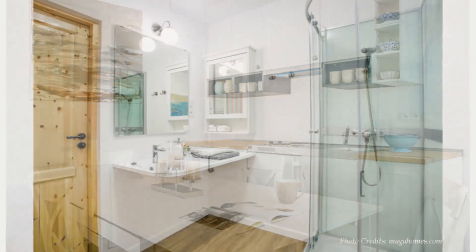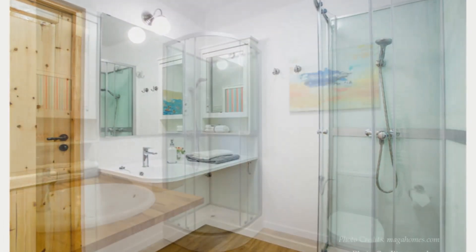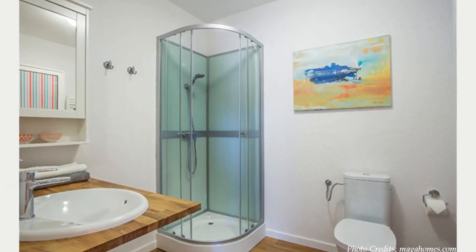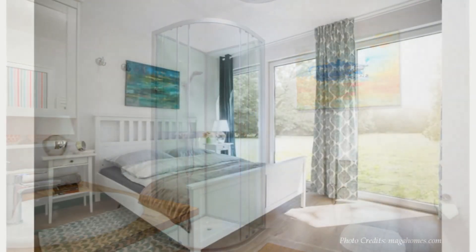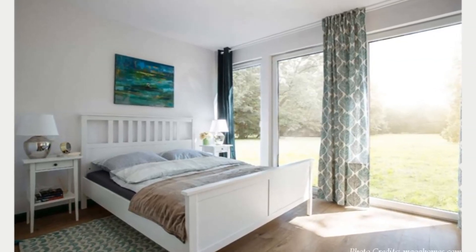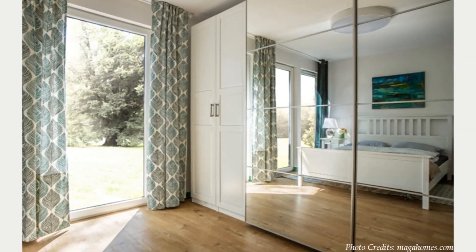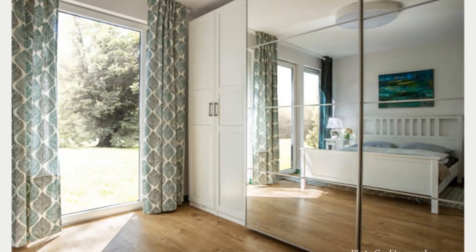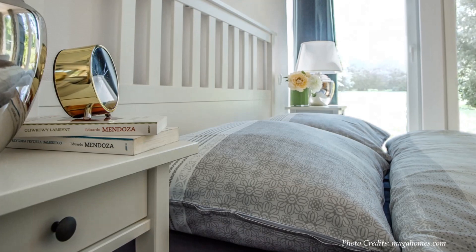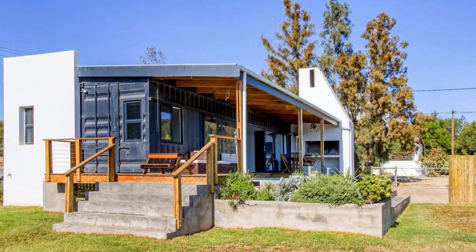The bathroom features a toilet, a sink, a large mirror, and a glass shower cubicle to make a complete bathroom space. These houses feature nicely furnished master bedrooms fitted with a double bed, bedside lamps, a large closet, and good-sized windows for ample daylighting and natural ventilation.